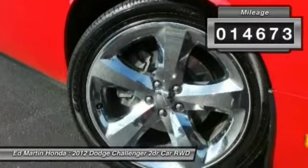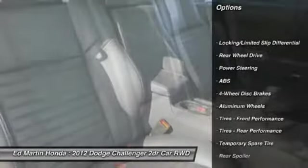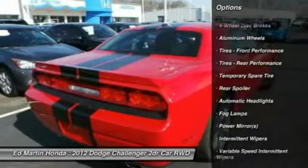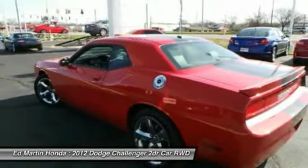This vehicle has less than 15,000 miles. Here are some of this vehicle's great options: steering wheel audio controls, anti-lock braking system, air conditioning, adjustable steering wheel, power steering, cruise control, keyless start, keyless entry, aluminum wheels, and four-wheel disc brakes.